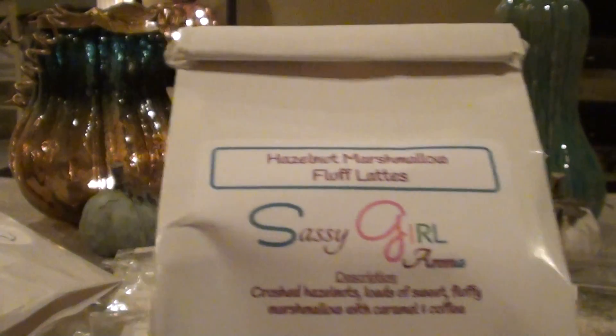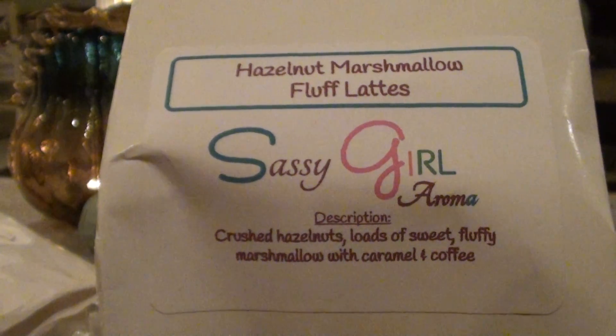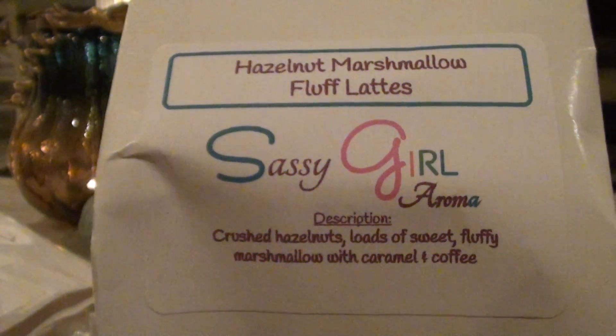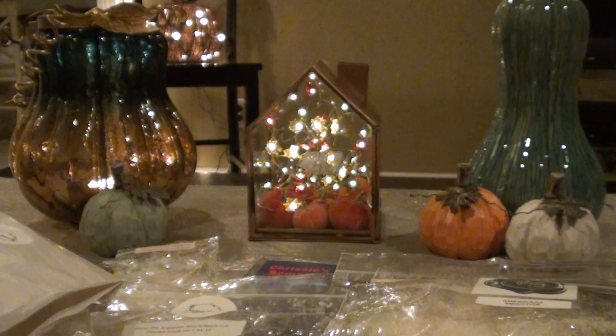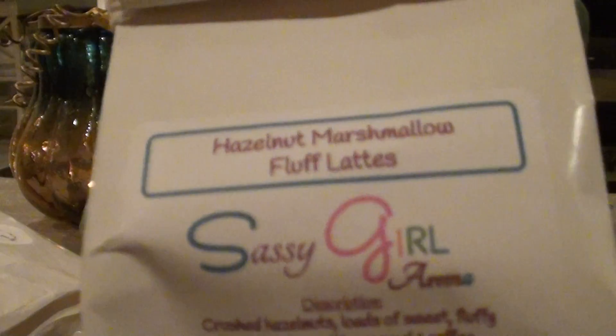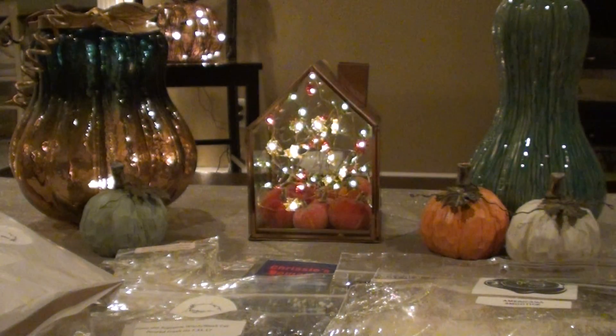I also have Hazelnut Marshmallow Fluff Lattes. This is crushed hazelnuts, loads of sweet fluffy marshmallow with caramel coffee. This one is great — I just used a little bit and I'll probably use some more this morning. That just smells so good. It's like a hazelnut coffee. I love hazelnut — it reminds me of when I used to drink a lot of hazelnut-flavored coffee. I loved that scent in the morning time.